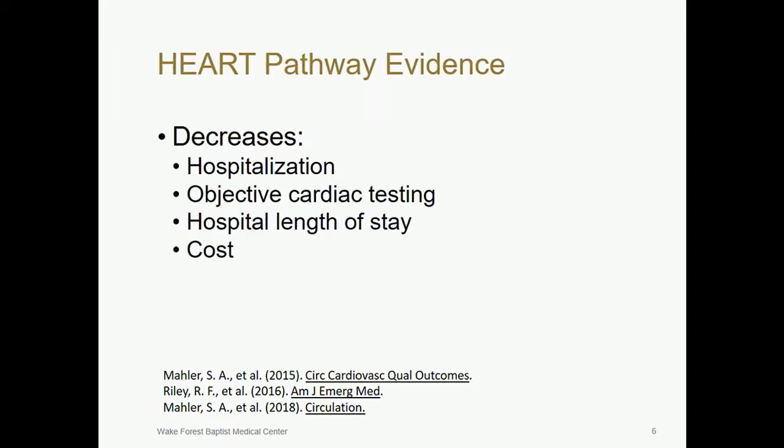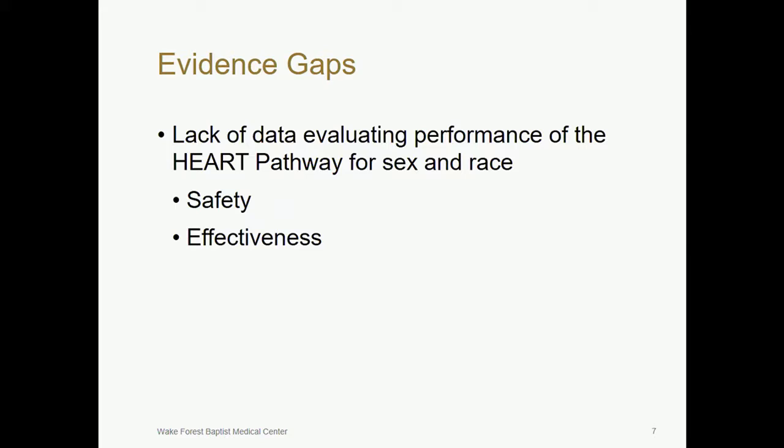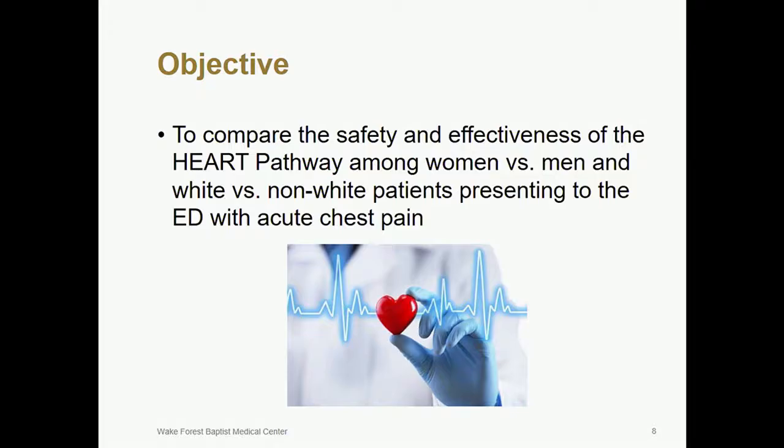Our HEART pathway team has demonstrated that use of the HEART pathway compared to usual care decreases hospitalization, testing, length of stay, and cost. And while the HEART pathway is well-validated, there is limited data on how it performs in key subgroups, such as women and non-white patients. We know that there are health disparities among women and non-white patients in regards to cardiac testing, and it's possible that the safety and effectiveness of the HEART pathway may differ among these subgroups.